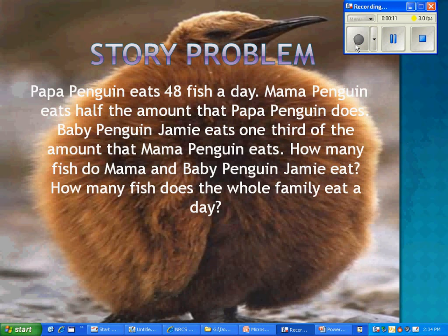Story Problem. Papa Penguin eats 48 fish a day. Mama Penguin eats half the amount that Papa Penguin does. Baby Penguin Jamie eats one-third of the amount that Mama Penguin eats. How many fish do Mama and Baby Penguin Jamie eat? How many fish does the whole family eat a day?